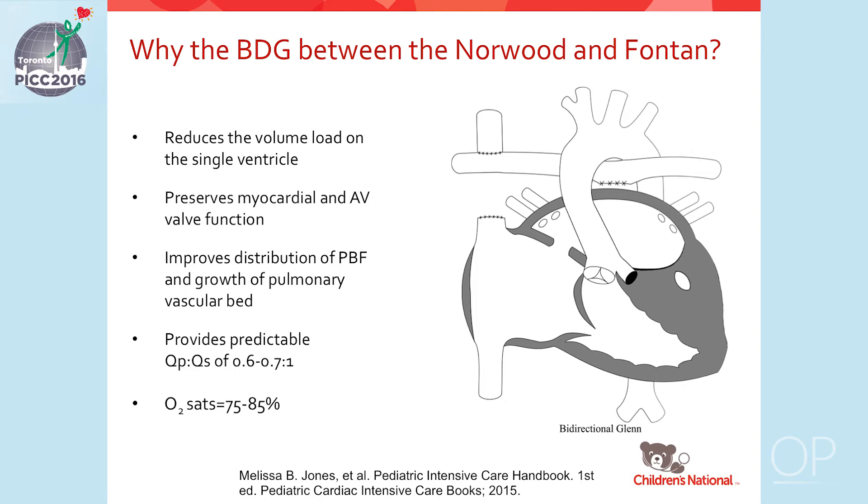The bidirectional Glenn is now the standard second stage of the single ventricle palliation pathway. It is an anastomosis between the superior vena cava and the right pulmonary artery. This physiology provides completely passive pulmonary blood flow, reduces the volume load on the single ventricle, preserves myocardial and AV valve function, improves distribution of pulmonary blood flow and growth of the pulmonary vascular bed, and provides a predictable QP/QS. It is often a very stable circulation for high-risk single ventricle patients.